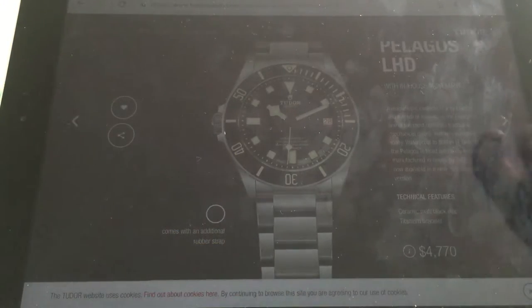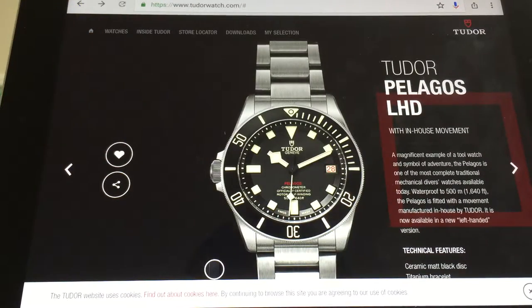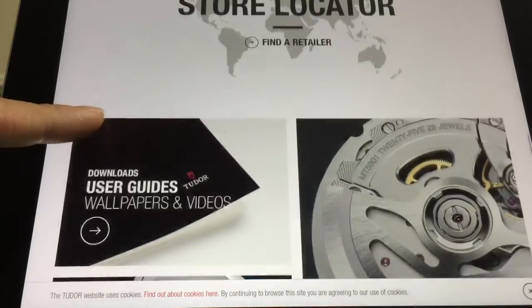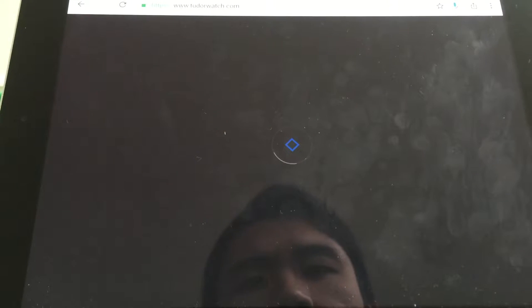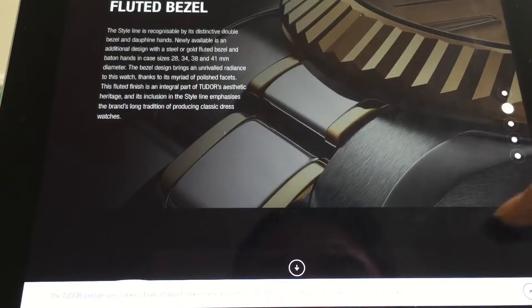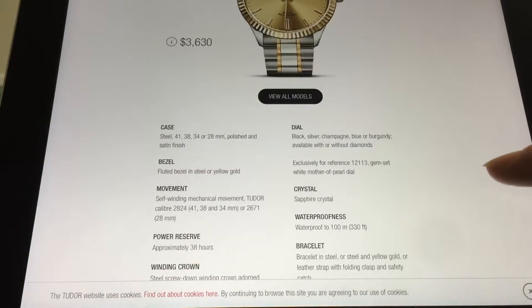I don't know how I feel about this. I'm a little bit thrown off — I always assumed Tudor all had ETA movements, and one or two models had the in-house movement. But it seems like all of them now have the in-house movement. Okay, this one is pretty ugly — I'm pretty sure this is an ETA movement. The Tudor calibre 2824 — does that mean that's an ETA 2824? I think so, probably.